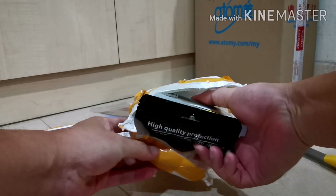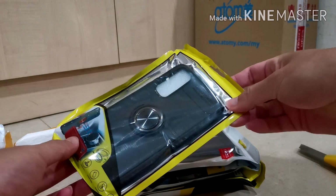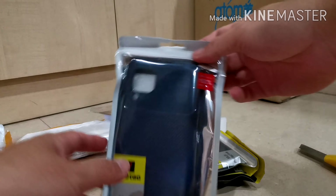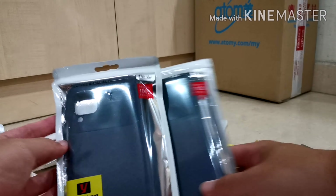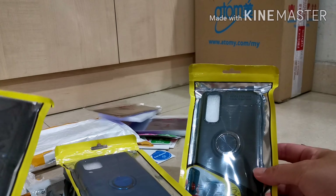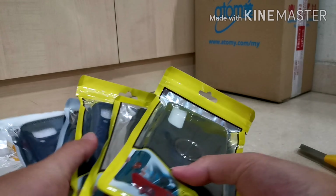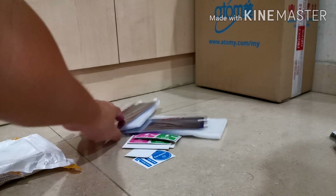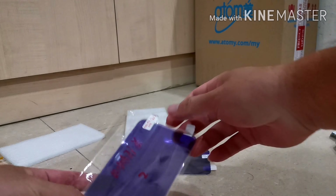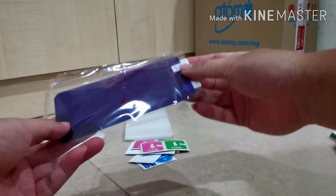Here we are — phone cases. This one is for the Honor 20, this is for the Nova 5T, this is for the Nova 6 SE, this one is for the Nova 7i that we just got, and this one is also Nova 7i. So we got five cases for four different phones, and supposed to have three tempered glasses — two of those are for the Huawei Nova 5T.